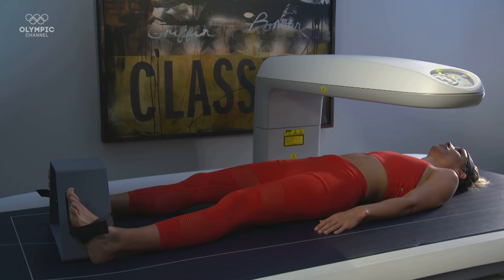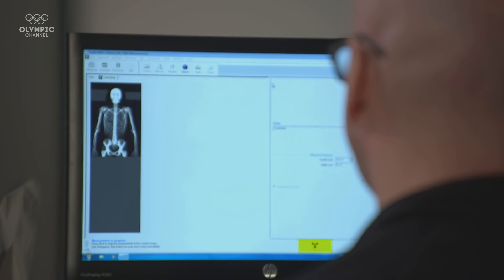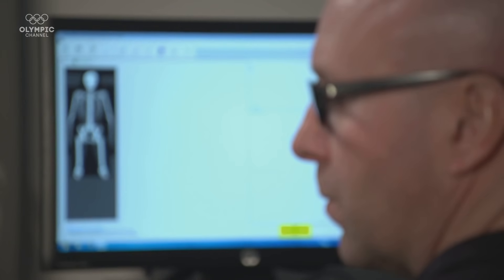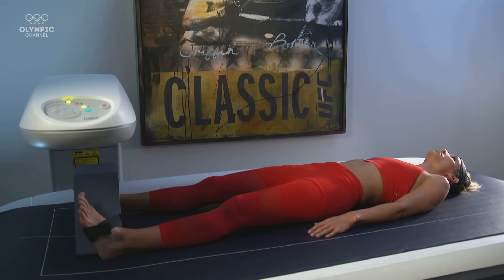The DEXA scan is X-ray-based technology, and what it does is it allows us to understand how much fat mass the athlete possesses. Lolo had a percent body fat of about 17%, which is very, very lean. She's very muscular. She's not carrying around any excess unwanted body fat that is going to be detrimental to her ability to move her body down that lane and over those hurdles.